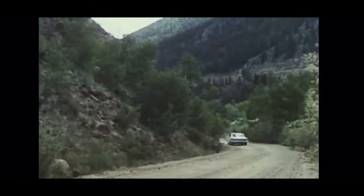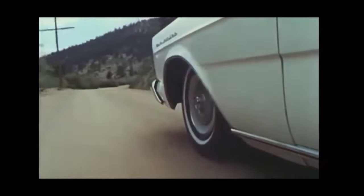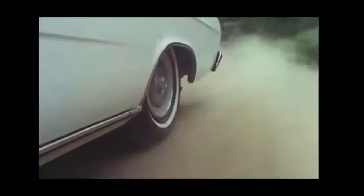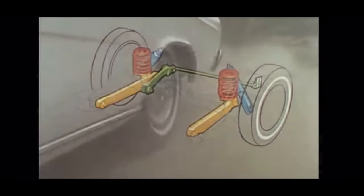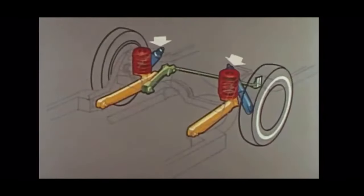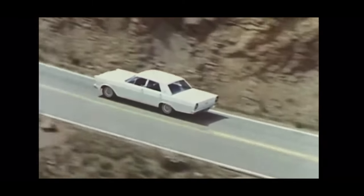Add to this an all-new suspension system, designed up front to take the sting out of bumps by letting the wheels move backward a trifle as well as up and down. At the rear, a totally new suspension in which big soft coil springs have nothing to do but act as cushions, softening the ride. While other components — new larger shock absorbers, a transverse track bar, and the new wider rear tread — further help to control the ride and improve stability.